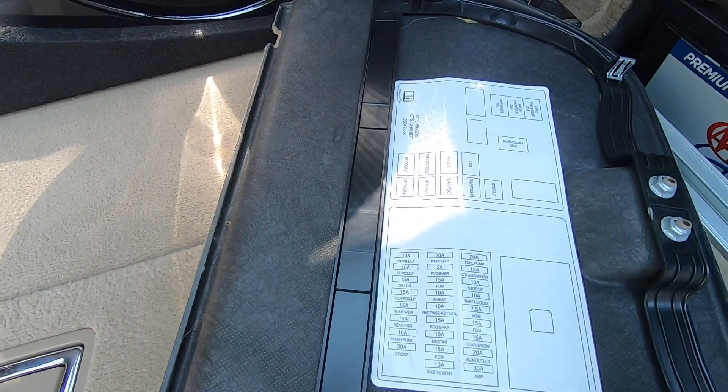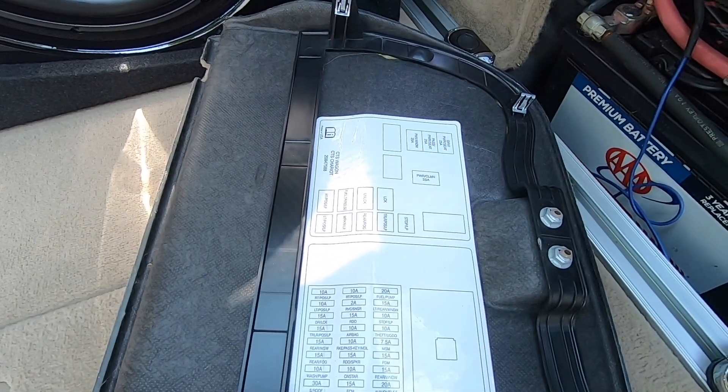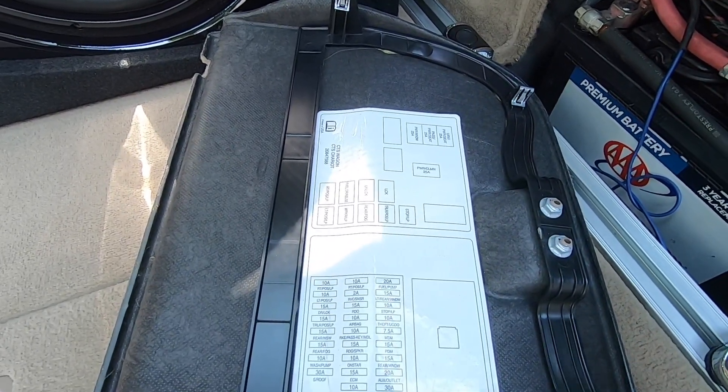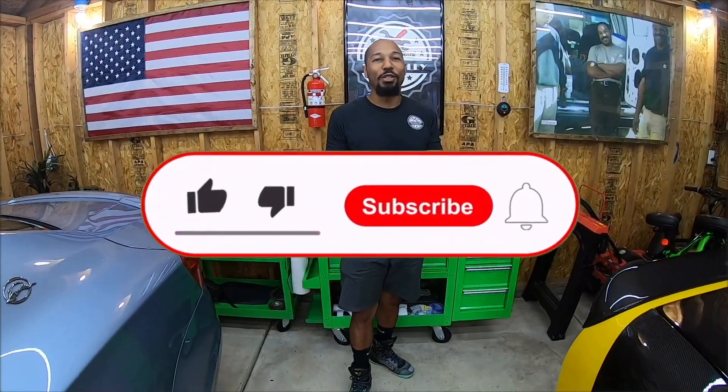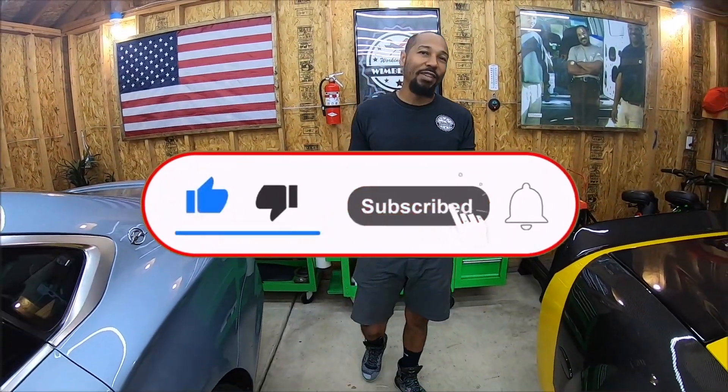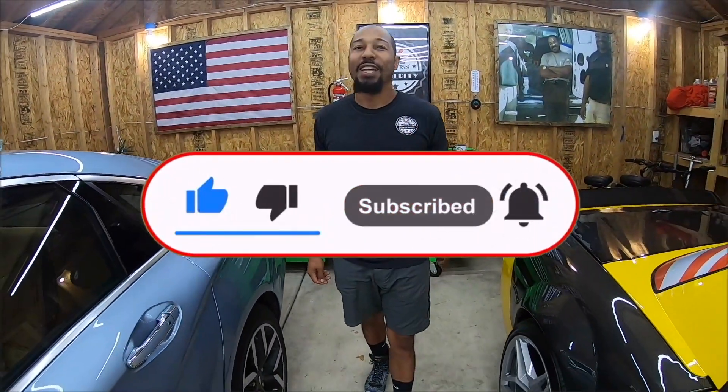So get rid of that XM, pull these fuses, let the radio properly reset, and you shouldn't have any more issues. If you found that video helpful, be sure to subscribe to the channel, give it a thumbs up, and leave a comment. God bless you all.